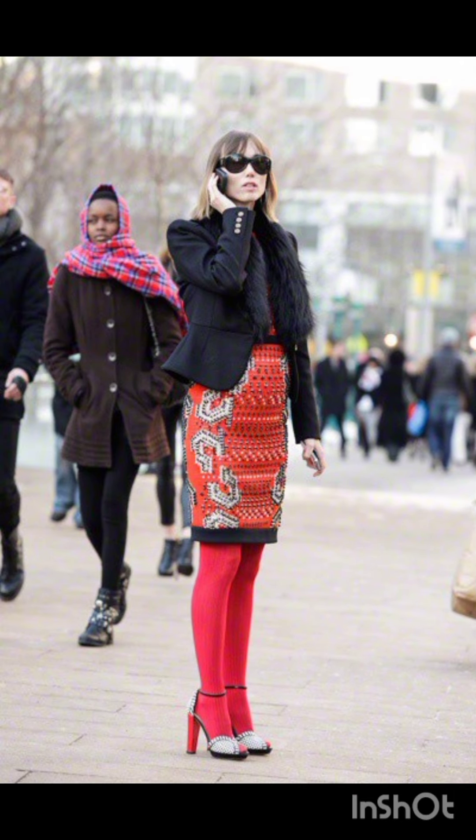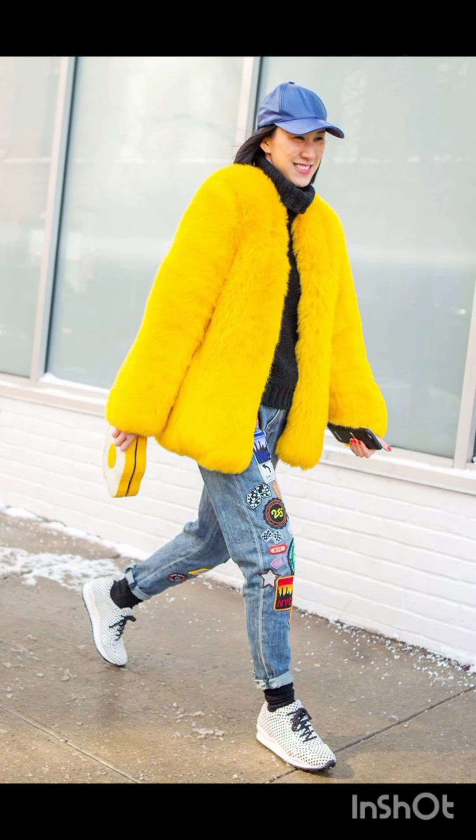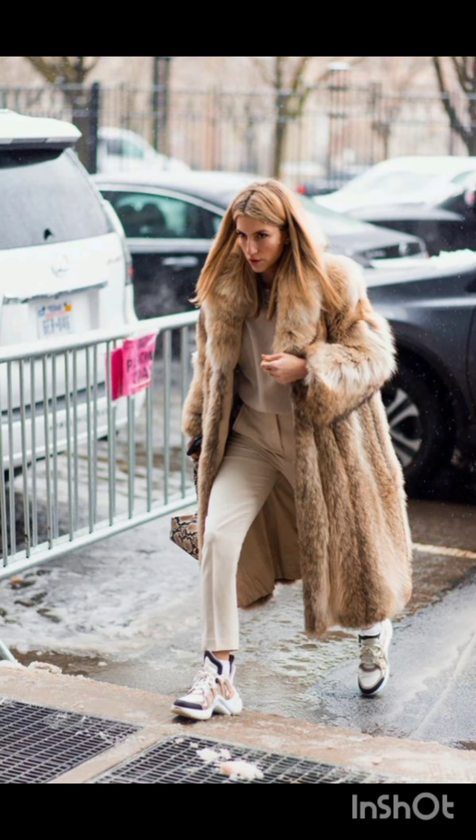Create a street-savvy look with a coordinated midi skirt and crop top set. Play with patterns and textures to make a statement. Remember that accessories reflect your personal style — sunglasses, a statement bag, or a hat can add that extra flair to your street style dress.